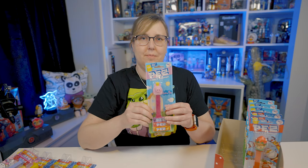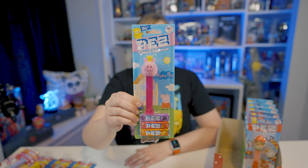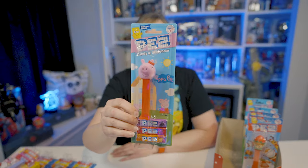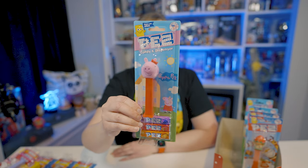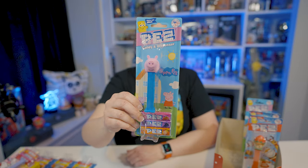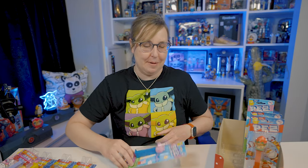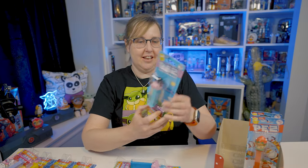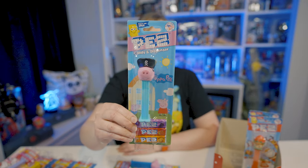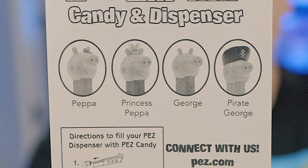I also found the Peppa Pigs. There are four Peppa Pigs in this collection. There's Princess Peppa, and then there's just regular Peppa with a little bow tie. And then there's George — everyone's favorite pig, George. I don't know anything about Peppa Pig, but these are cute. And there's Pirate George. It's pretty cute. On the back here it shows what ones are in the Peppa Pig collection.